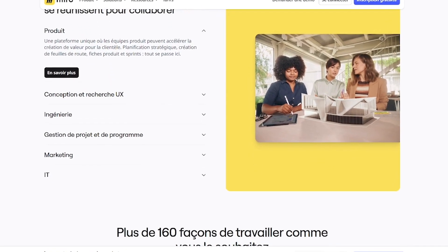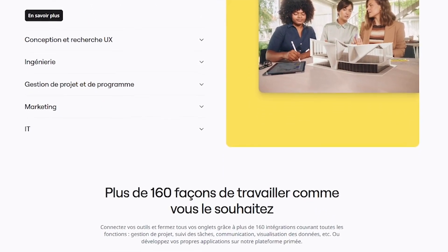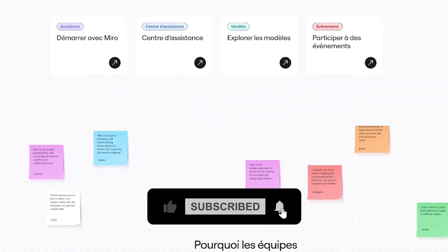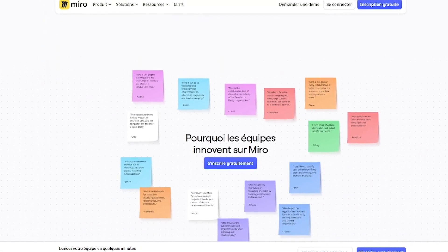Faster decision making, more engaged teams, better alignment across projects, reduced meeting overload. Redefine innovation with Miro. Sign up today and start collaborating visually with your team — anywhere, anytime.